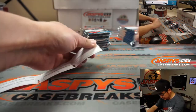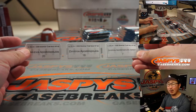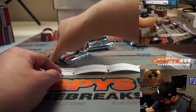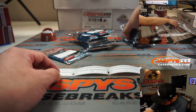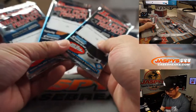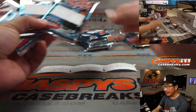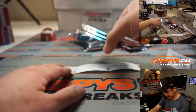Demetrios bought a couple spots and won a spot as well — packs 20, 18, and 7. Just want to make sure I don't mix up any of these. Could be disastrous.